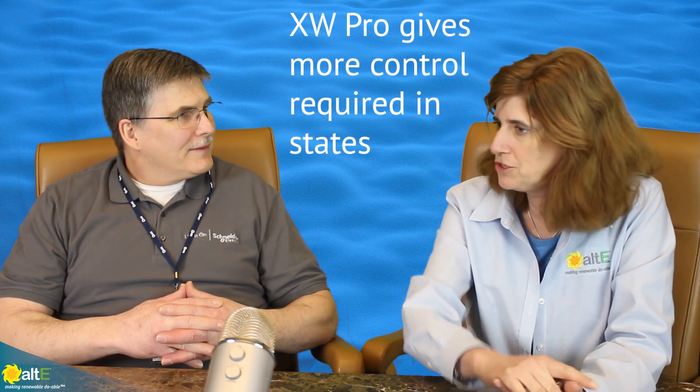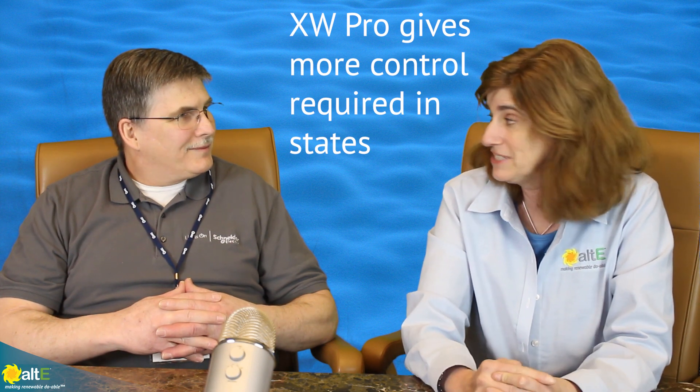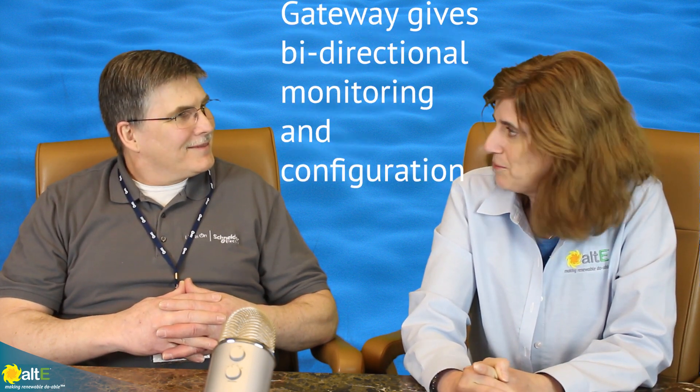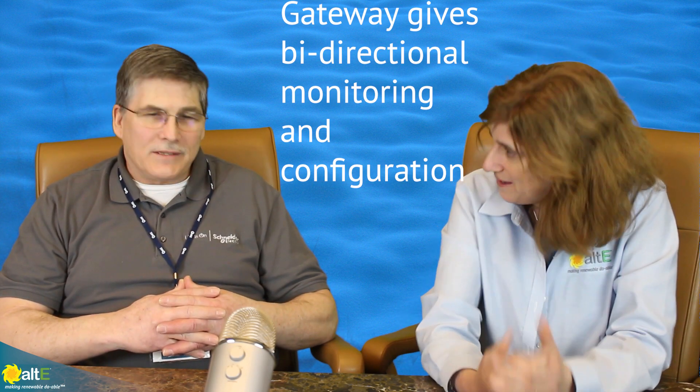This is completely new hardware — this is not just a firmware upgrade to an XW Plus. This is a new product. It's got a completely new control board with much more memory. That actually was the limitation with the Plus model — we didn't have the memory space to implement the smart grid features. So XW Pro gives you more states that will be more install friendly, and the new Gateway will give you bi-directional control remotely.